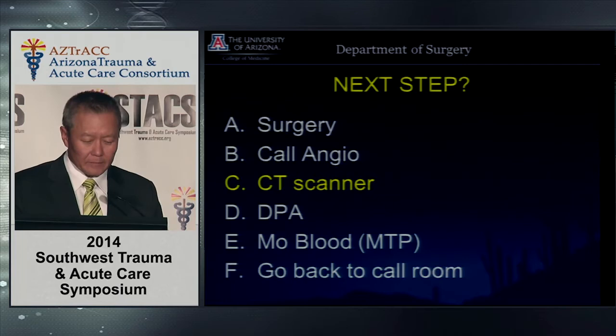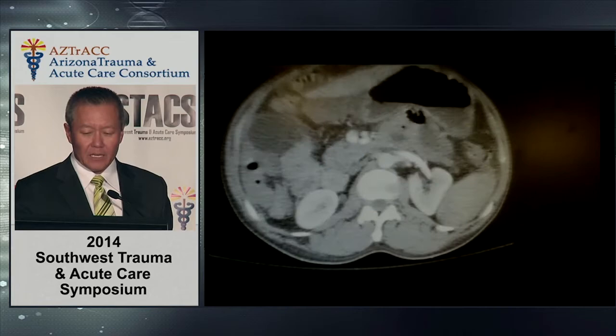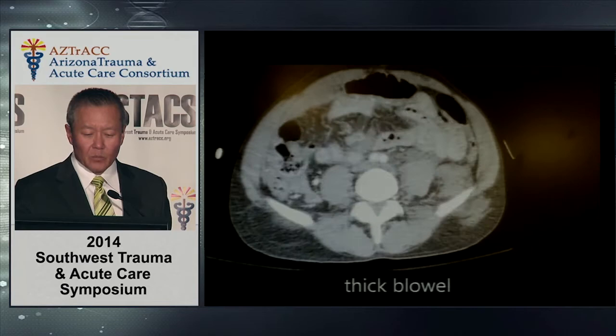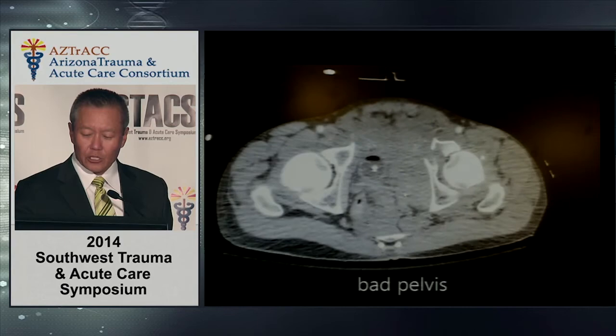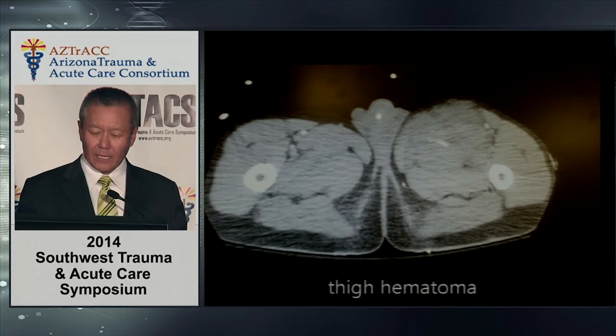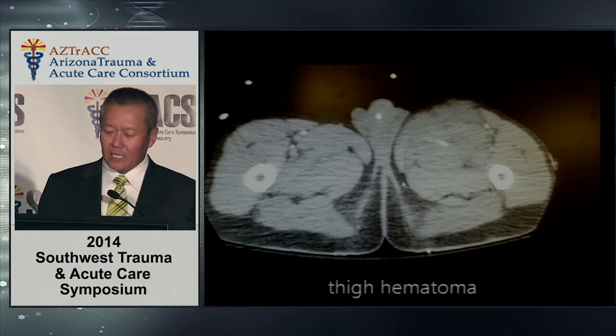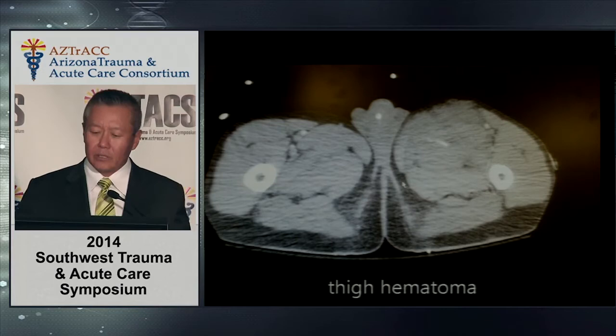The CT scanner shows fluid around the liver on the right side. The spleen looks okay. There's some thickened bowel visible — the outline of the intestines more prominent than it should be — suggesting mesenteric thickening, and free fluid down in the pelvis. The pelvis is shattered from the fall. In the left thigh, there's a small white contrast blush in the muscle — a vessel actively extravasating, actively bleeding, which explains the hematoma. You can see that thigh is bigger than the other.